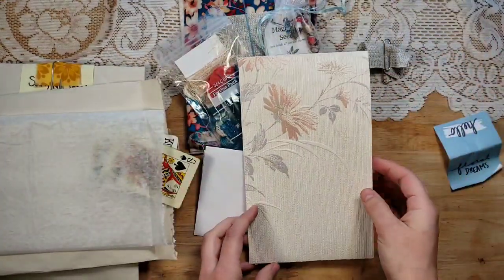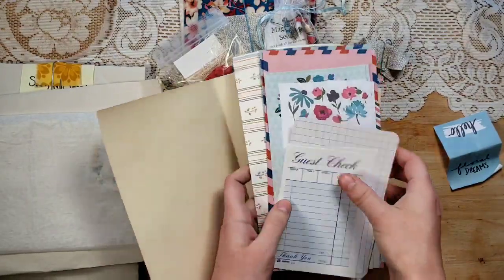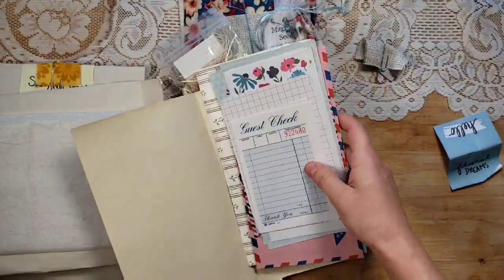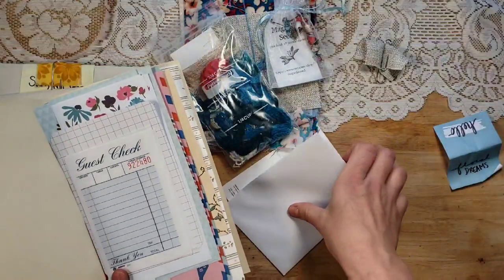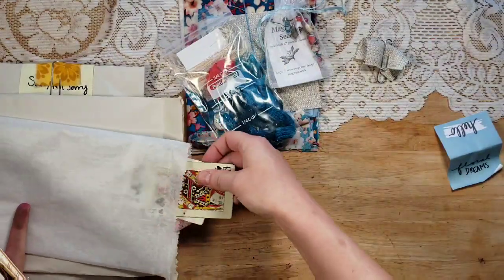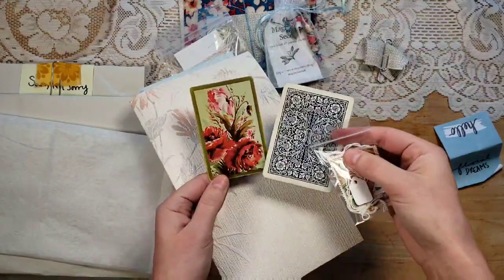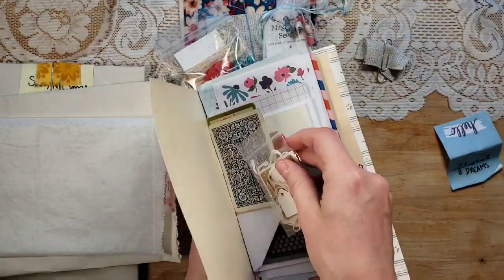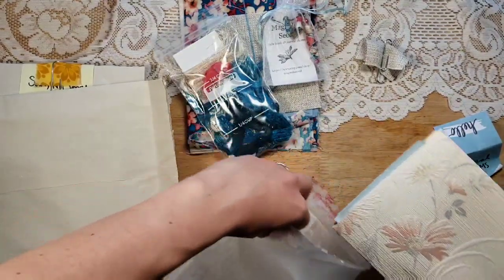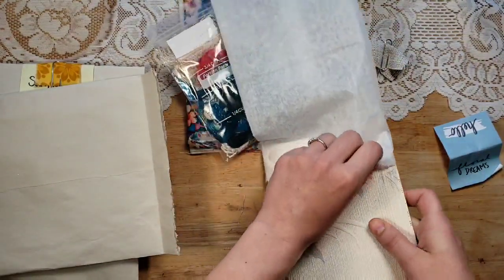There's some gorgeous wallpaper here you could use for the cover or inside of the journal, and then a whole bunch of little pieces of papers, envelopes, and gorgeousness. I can't believe she coordinated these colors so perfectly. There's a cute little card, some playing cards, little postage stamps, and mini tags. I was planning on totally parting out this kit like I usually do, but I've got to put some of these items together in the same journal because they are so perfectly coordinated color-wise.